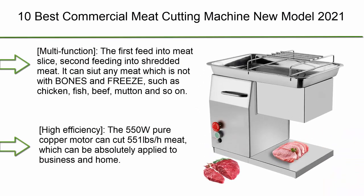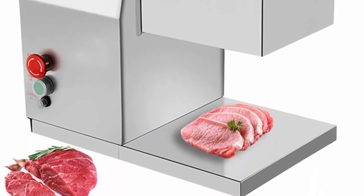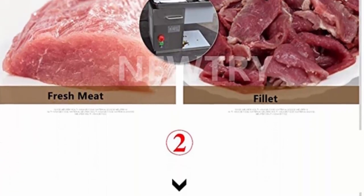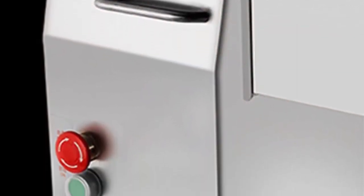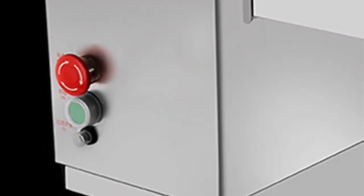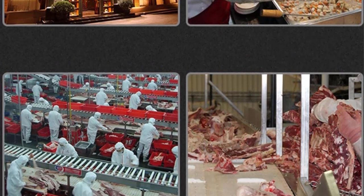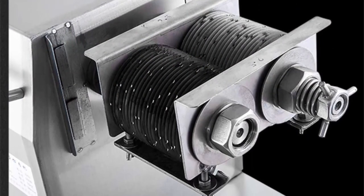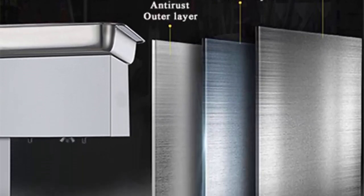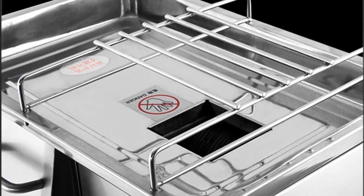Top 1: Nutri Commercial Meat Cutter Machine with 2 Blades, 550lb/h. Multifunction: first feed produces meat slices, second feed produces shredded meat. Suitable for any boneless, non-frozen meat such as chicken, fish, beef, and mutton. High Efficiency: 550W pure copper motor cuts 551lb/h, applicable to both business and home use. Durable and easy to clean: full stainless steel construction, serrated stainless steel blades, easy to disassemble and rinse with water. Comes with two blades; choose sizes from 2.5–25mm by contacting the seller.